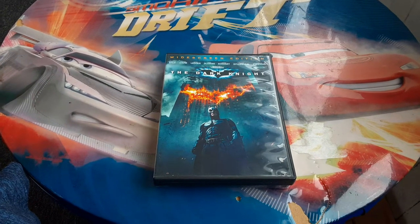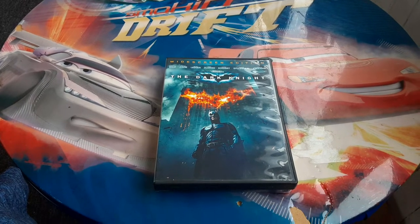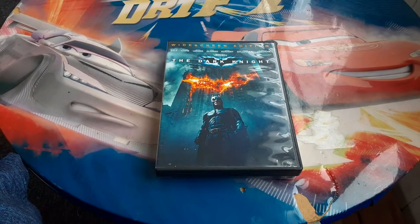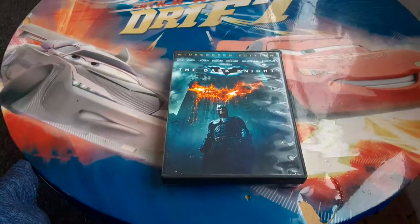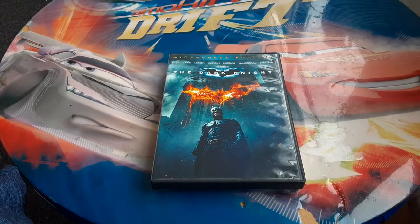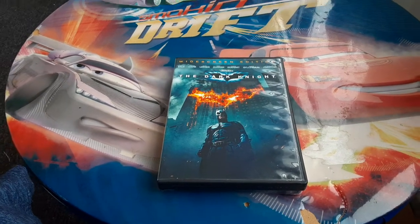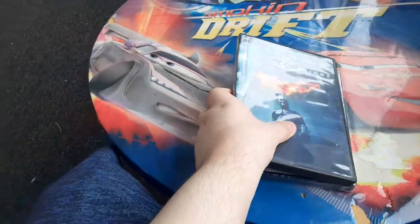Hi guys, this is Ethan, Sonic, Mario, and Marvel fan here. It's time for a DVD update slash DVD unboxing for July 27th, 2022. I got two DVDs — one from Goodwill and one from Walmart to show you. So let's get started.